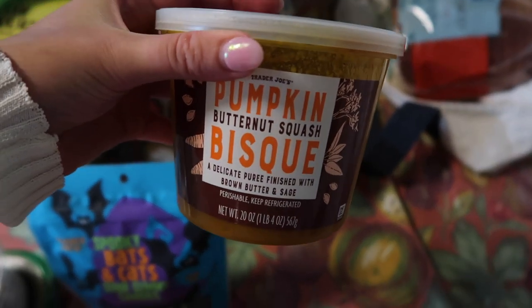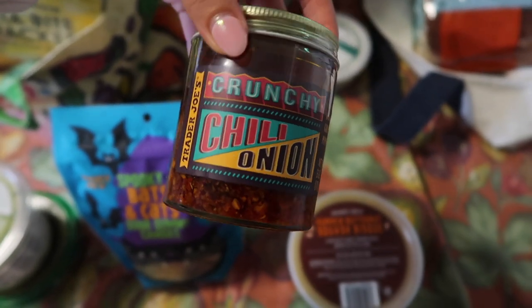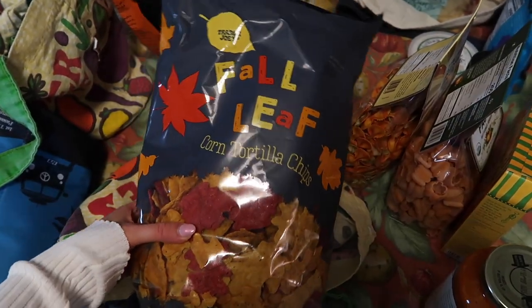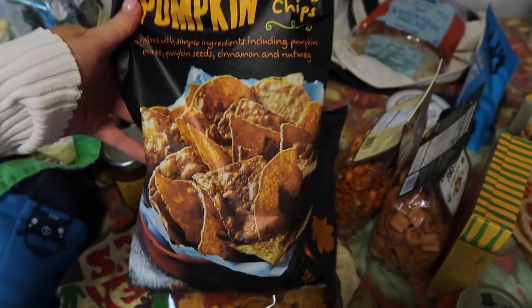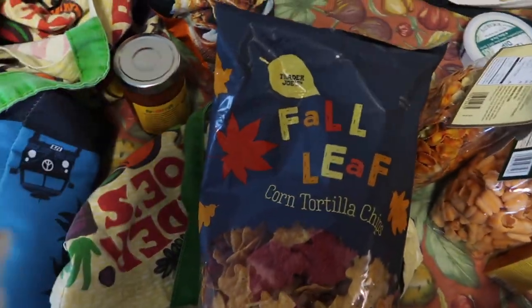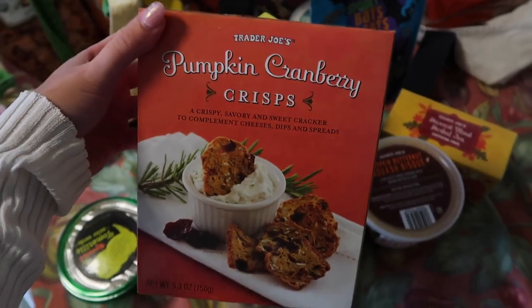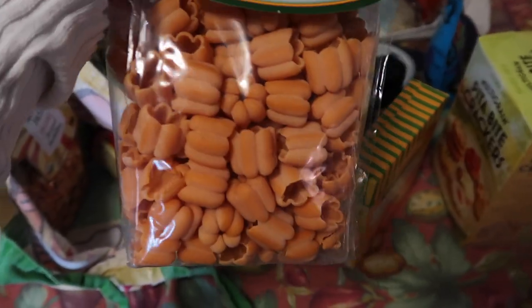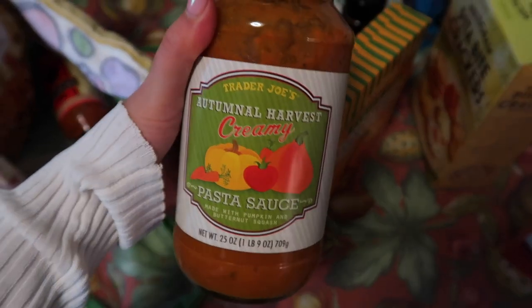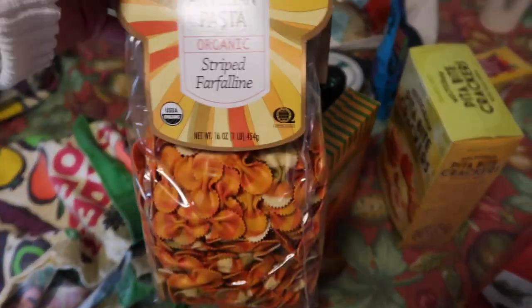This pumpkin butternut squash bisque sounded really good — I just love soup in the fall. And then everyone has been raving about this crunchy chili onion, so I'm gonna give this a try. I also got these fall leaf corn tortilla chips and this fall harvest salsa to go with those, and pumpkin tortilla chips that would probably also be good with the salsa. I usually eat this dip with pita bite crackers — it's a healthier option. Then I got these pumpkin cranberry crisps, this organic fall pasta that's supposed to be butternut squash but looks like little pumpkins, and this autumnal harvest pasta sauce to go with the pasta that Gretchen Garrity recommended. I also got another pasta that looks like fall colors, which I thought was fun.